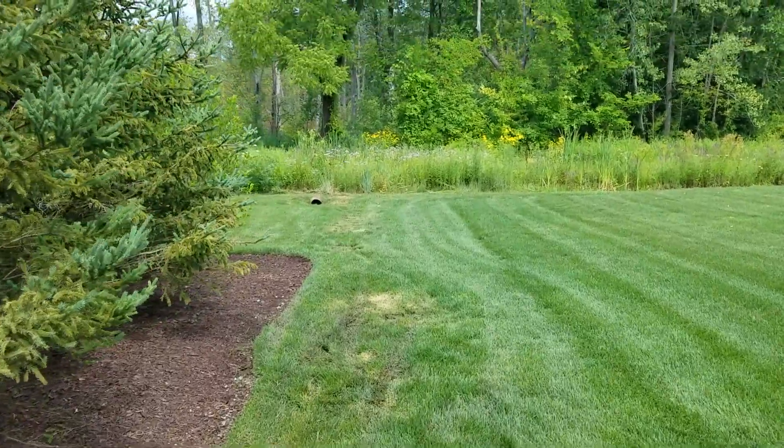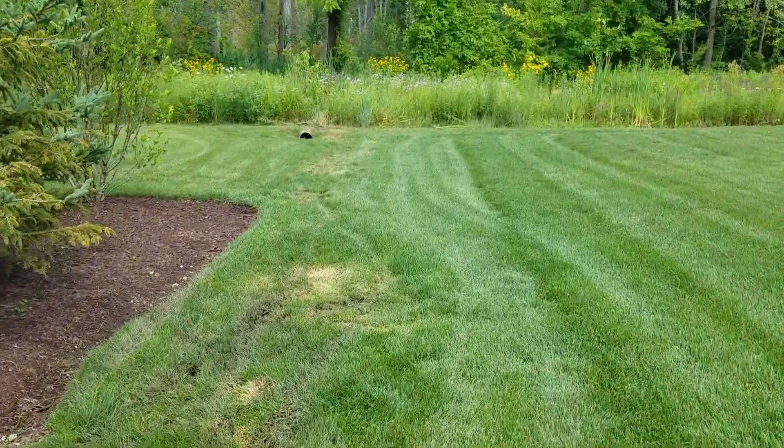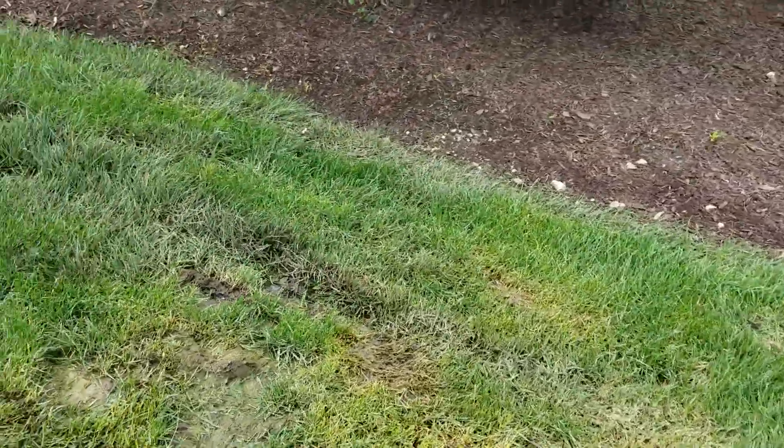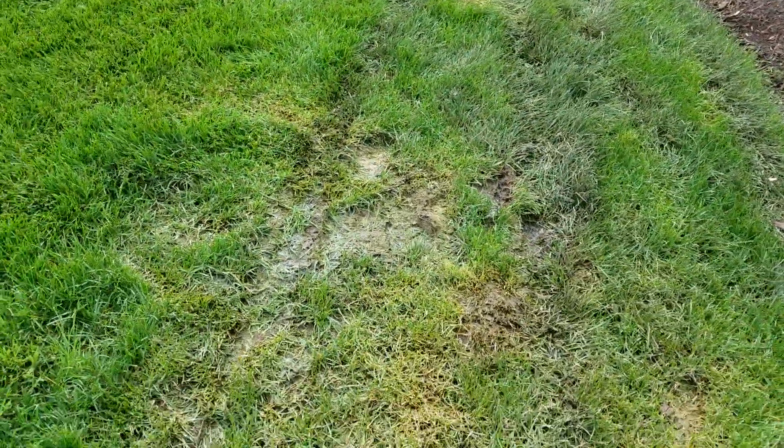I get asked this question all the time: why can't we just dig a hole, fill it full of stone, and terminate the pipe there? This is the perfect example — I just had a homeowner request a quote.